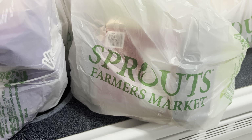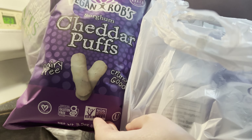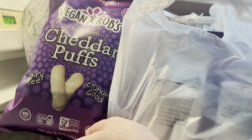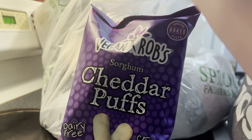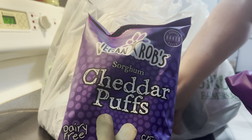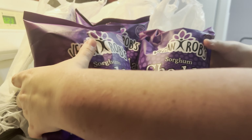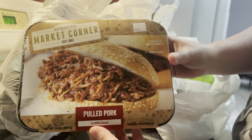I've recently started using Instacart and we recently got a Sprouts, so I've been shopping there a lot lately — they seem to have a lot more stuff than my local Whole Foods for a lot cheaper. First things first, I got seven bags of these Vegan Rob's cheddar puffs. They're not actual cheddar because they are vegan, but it's my son's favorite snack right now. They're usually really hard to find, and if you can find them they're like six bucks a bag — they were on sale for three bucks each, so I stocked up.